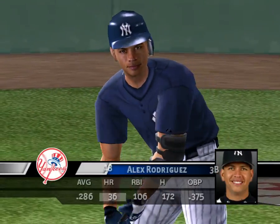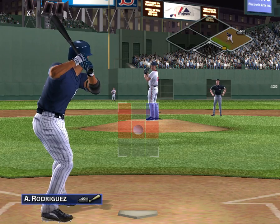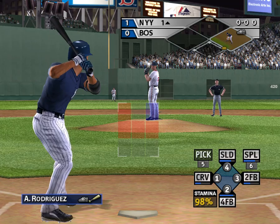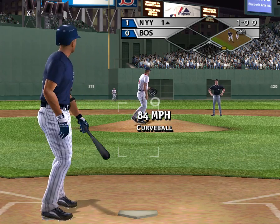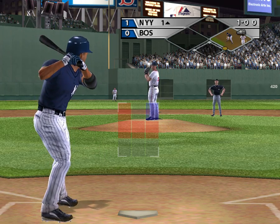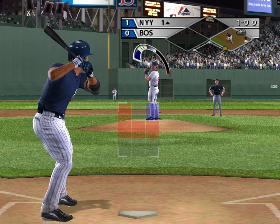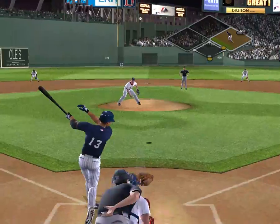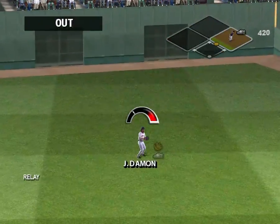Great swing. He really nutted that curveball. Schilling delivers and it's 1-0. This guy's a prime candidate trying to swipe back right here. Rodriguez hits it out to center and he makes the play.